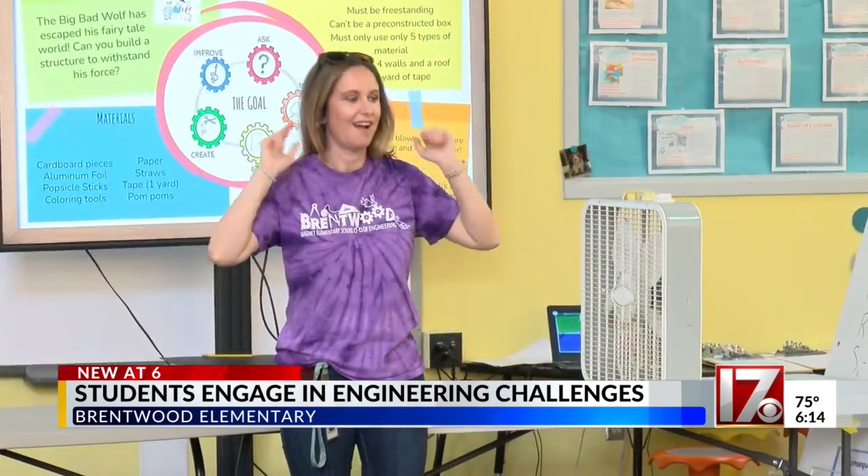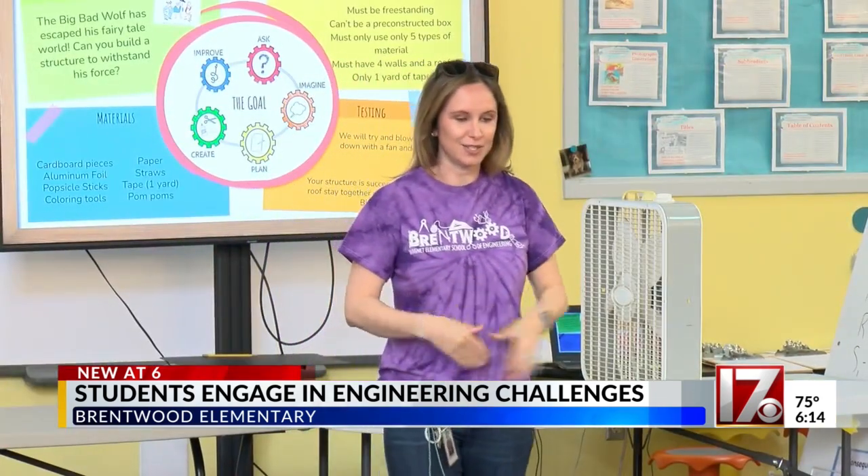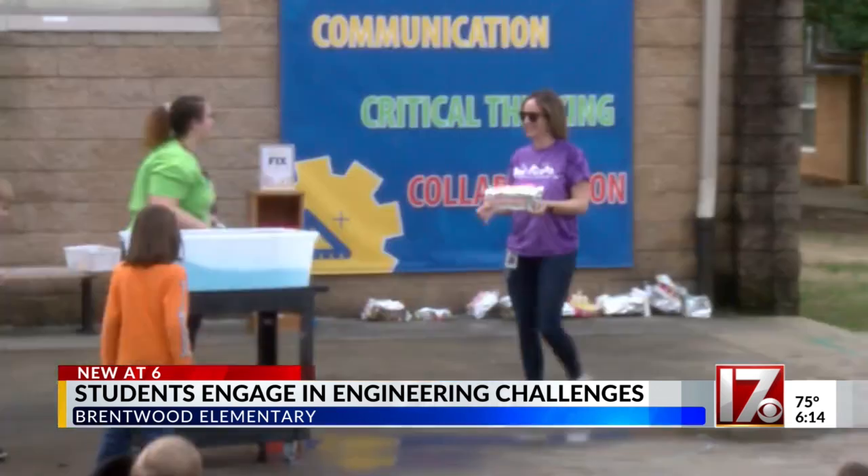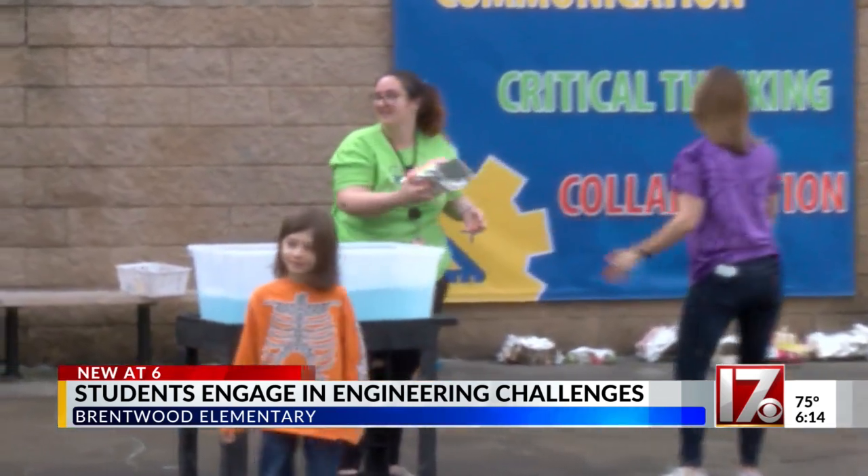This week is E-Week, and it's all a part of their STEM program. It allows students to bring together science, technology, and math in ways that make learning fun, something parents like Rachevon love to see.